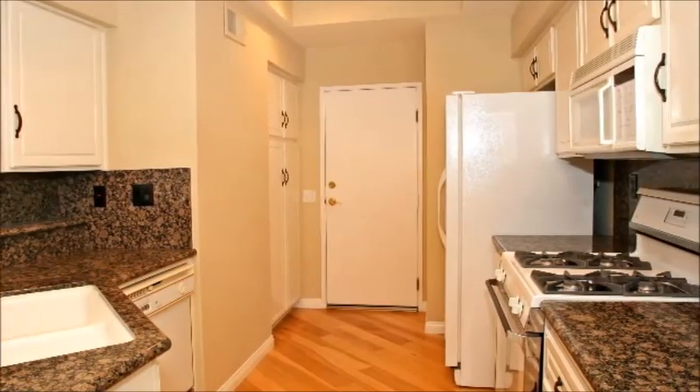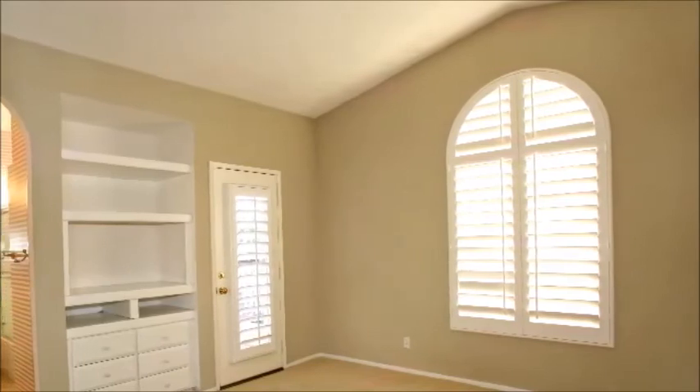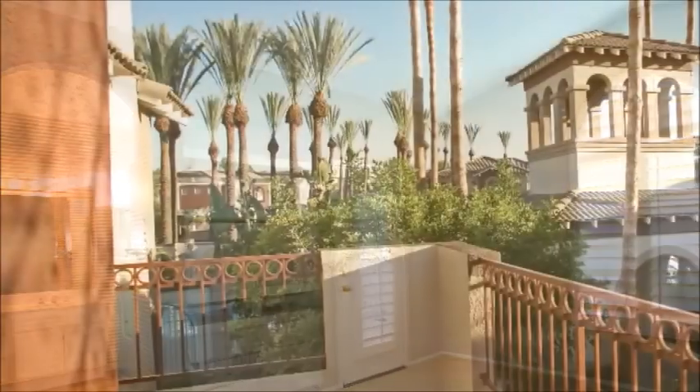The modern kitchen is a treat — you'll appreciate the ample storage, granite counters, and easy access to the two-car garage. This home offers two generously sized bedrooms, each with their own bathroom.